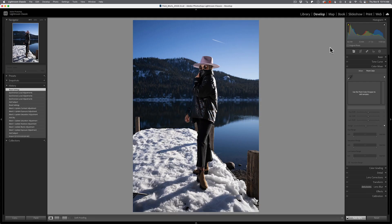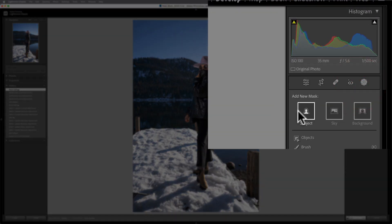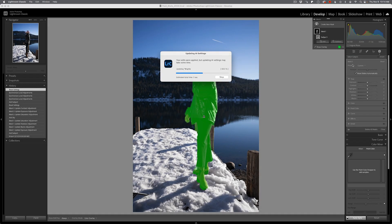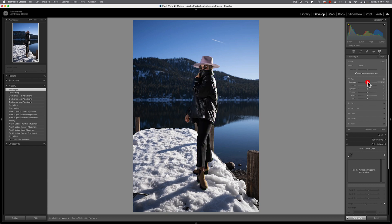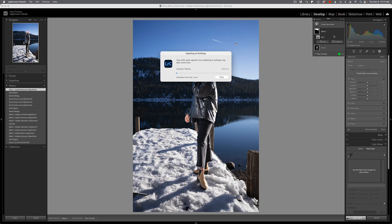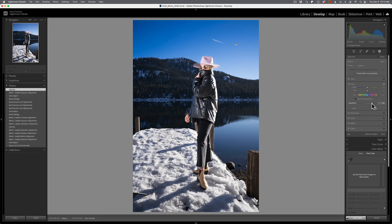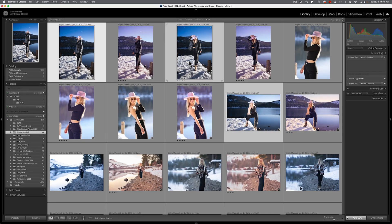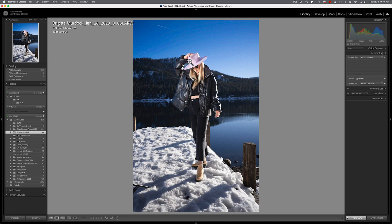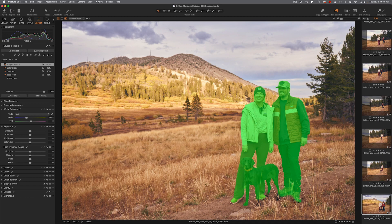Now it doesn't do as good a job as Adobe Lightroom Classic — Adobe still rules the roost on this. I have three images of the same subject in slightly different poses selected. In the develop module, I hit the subject button, it selects the subject. I lift the exposure heavily. I add another mask, select the sky, and really saturate it. Now if I go to my other images in this application, you'll see that the subject and sky masks have been applied automatically — auto-sync has happened. Capture One just doesn't do this feature well.